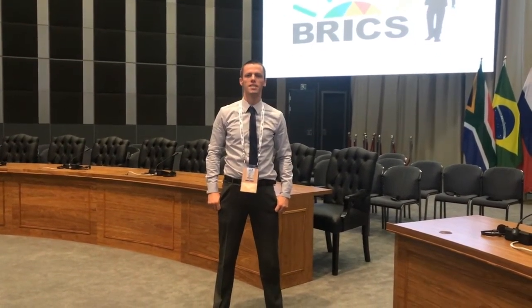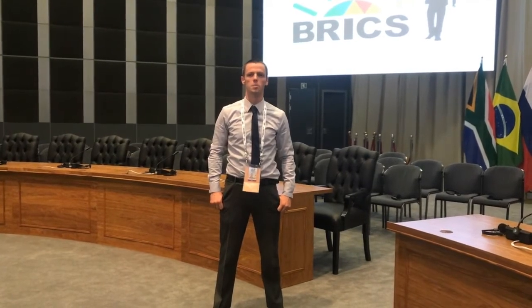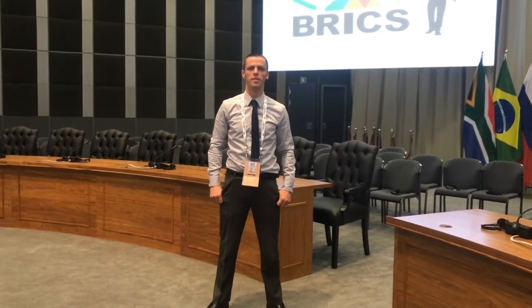Hi, my name's Mark and I'm one of the project managers at DLC Events. This week we've been in Johannesburg for the 10th BRICS Summit. I wanted to take this opportunity to show you our automated camera control system that we've installed here for this high-level meeting of heads of state.